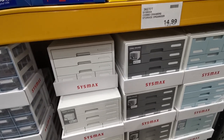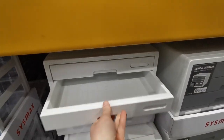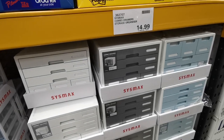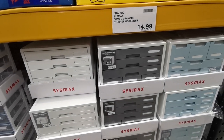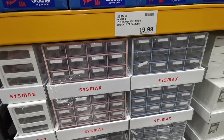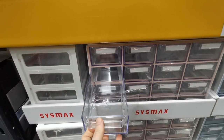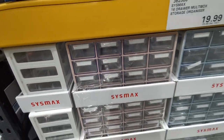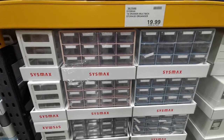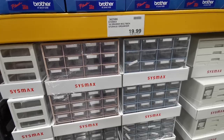In my last video I showed you some of the other Sysmax combination storage organisers. These ones are drawers and they're really nice — quite big drawers actually. They come in white, grey and blue and they are £17.98. Another Sysmax organiser is this 16-drawer multi-box storage organiser with really long narrow individual drawers. They come in pink, blue, grey and white and they are £23.98.